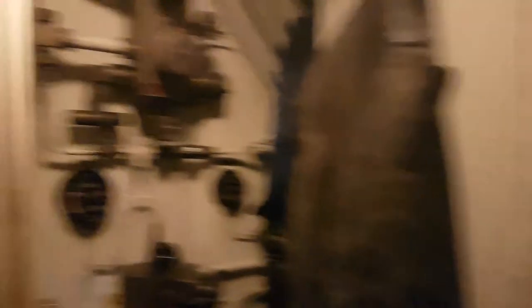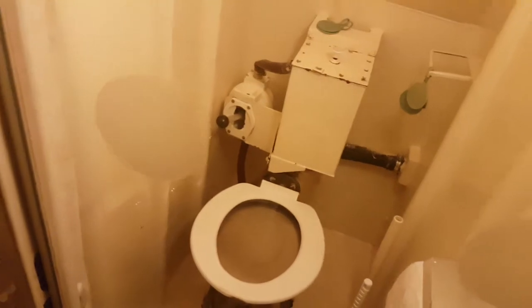Wherever they had the opportunity they crammed in bunks so the crew can sleep. On this side there are also bunks but they are folded up so you can walk here right now. Everything is covered with hatches and storage space — everything is tied down, like the wrench.